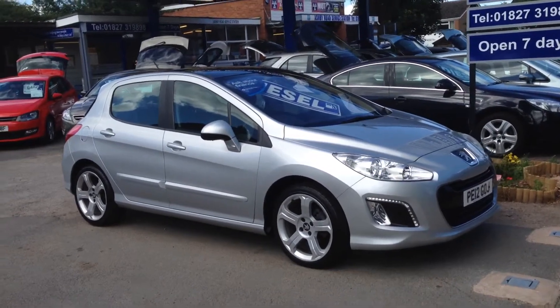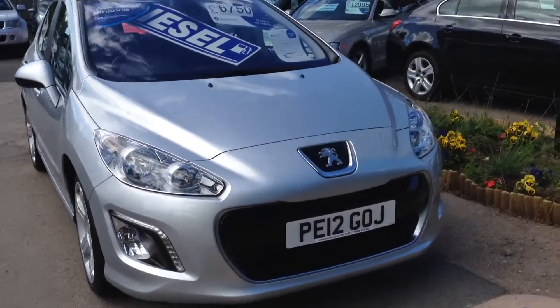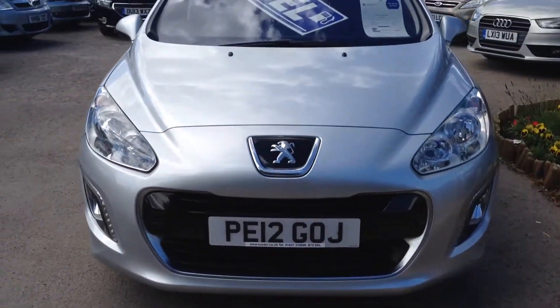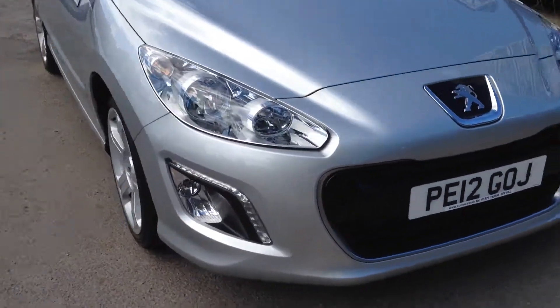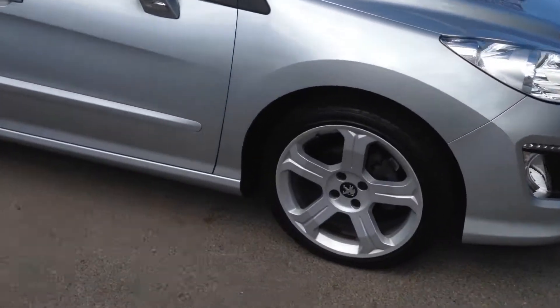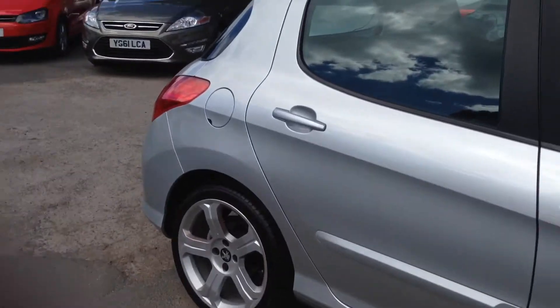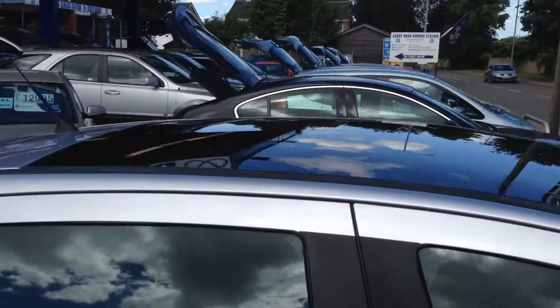Okay, here we have our 2012 on a 12 plate, the Peugeot 308 — very low tax bracket, beautiful specification car, lovely condition, lovely wheels, tints as you can see, and it's got the panoramic roof as well.